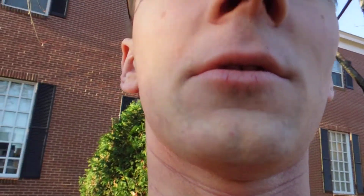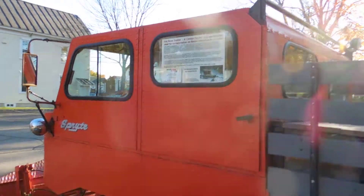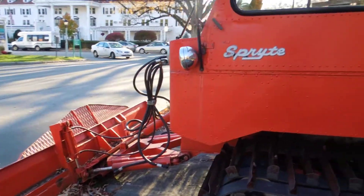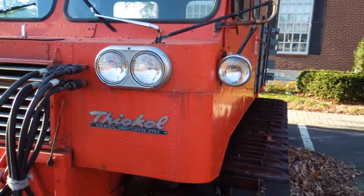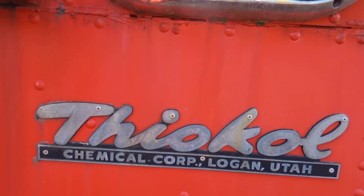And you just saw a glimpse of a vehicle that I'm going to show you. It's quite interesting. I don't know when it was made, but it's a Flockall Spirit? I don't know — you can look up the name there.